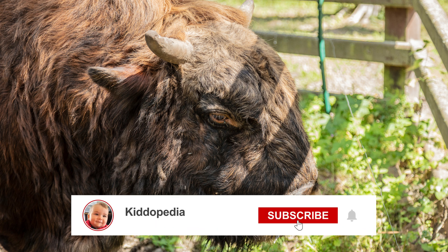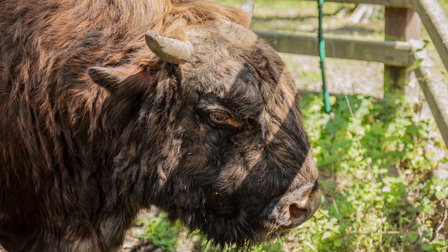If you love animals, subscribe to our channel for more educational videos. See you in the next video!